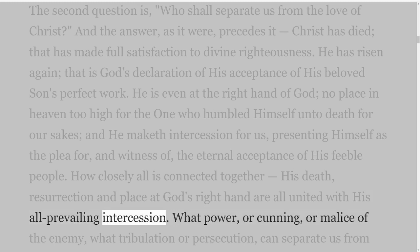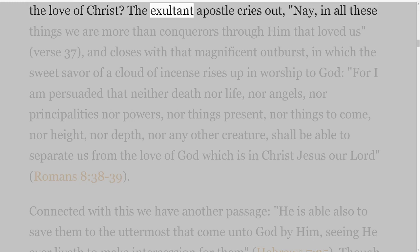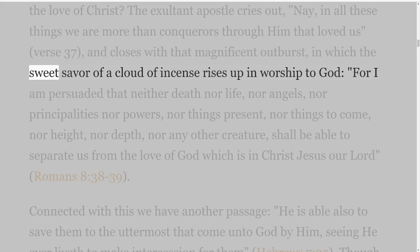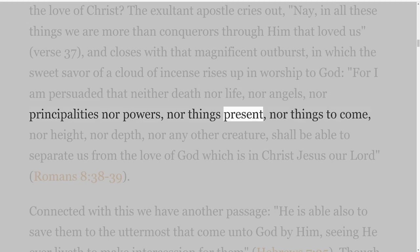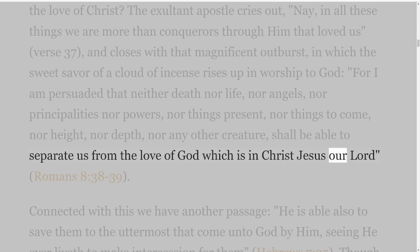What power, or cunning, or malice of the enemy, what tribulation or persecution, can separate us from the love of Christ? The exultant Apostle cries out, 'Nay, in all these things we are more than conquerors through Him that loved us,' verse 37, and closes with that magnificent outburst in which the sweet savour of a cloud of incense rises up in worship to God: 'For I am persuaded that neither death nor life, nor angels, nor principalities nor powers, nor things present, nor things to come, nor height, nor depth, nor any other creature, shall be able to separate us from the love of God which is in Christ Jesus our Lord,' Romans 8 verses 38-39.